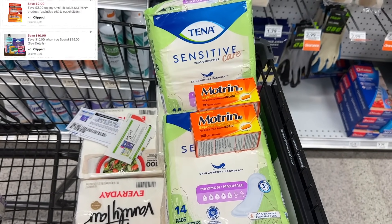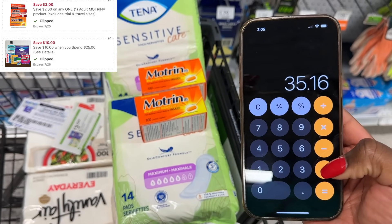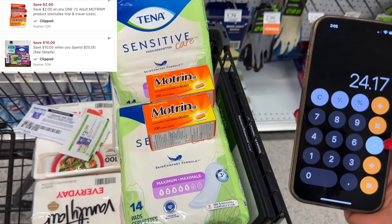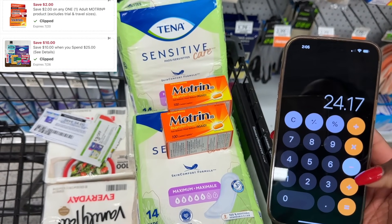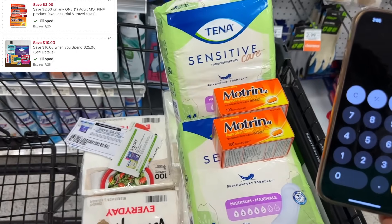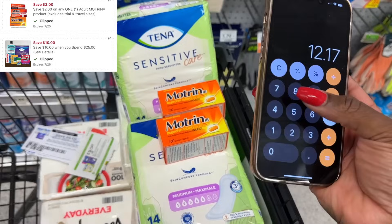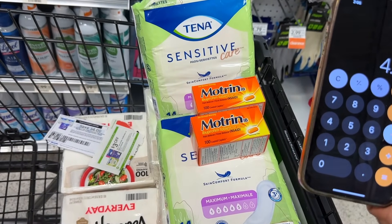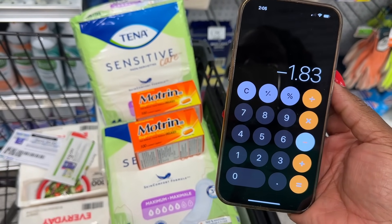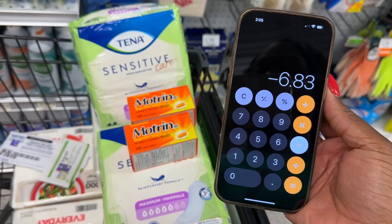Before coupons, this complete deal is at $35.16, well over the amount to use the ten off of twenty-five coupon. We're going to save $10.99 because one Motrin is free, bringing us to $24.17. The ten off of twenty-five digital brings it down further, plus a two dollar digital for Motrin, two four-dollar printable coupons for Tilex taking off eight dollars, and two store coupons taking off six dollars. At the register we're at negative $1.83 for these four items, and then we get back five dollars from Ibotta — that's a $6.83 money maker.